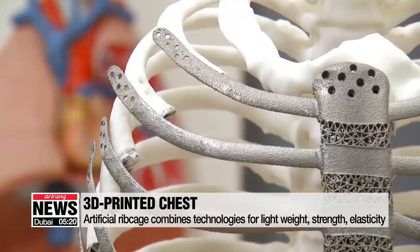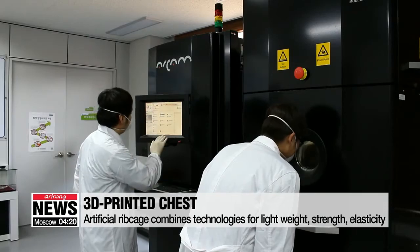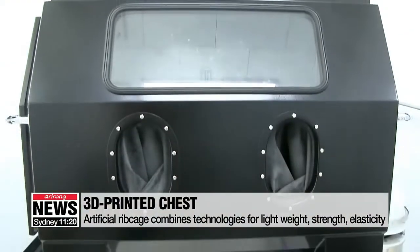The customized artificial chest was made using independently developed 3D printing technology. Titanium powder was melted and connected like a spider's web to give the material more strength and enough elasticity to withstand chest compression. It required a lightweight structural design to reduce weight while remaining strong.